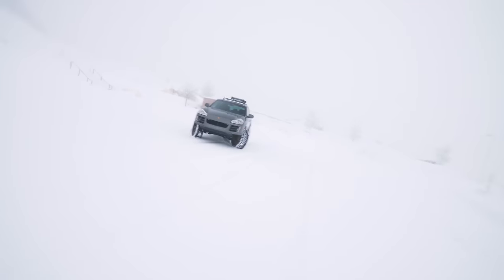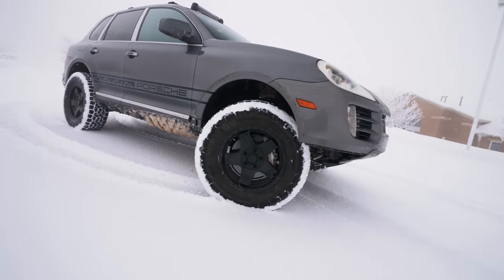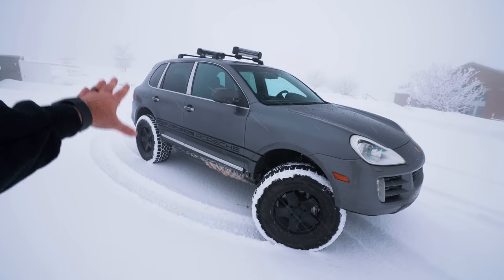Now you might be thinking — that's not a normal Cayenne, and you'd be right. This thing's rocking a four-inch lift, it's on 35-inch tires, 18s. It's got the massive Porsche brakes back there. It's one of the few V8s that Porsche ever made — a 4.8-liter making just under 400 horsepower, and it sounds wild.